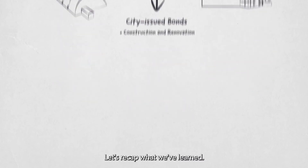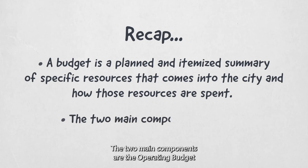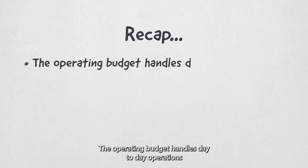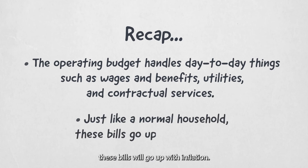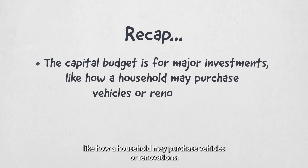Let's recap what we've learned. A budget is a planned and itemized summary of specific resources that come into the city and how those resources are spent. The two main components are the operating budget and the capital budget. The operating budget handles day-to-day operations, such as wages and benefits, utilities, and contractual services. Just like a normal household, these bills will go up with inflation. The capital budget is for major investments, like how a household may purchase vehicles or renovations.